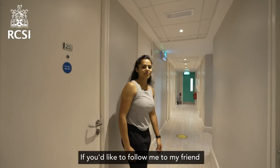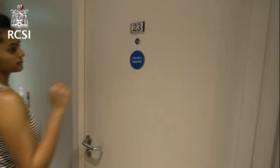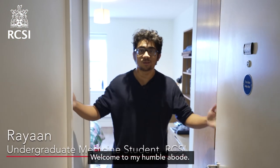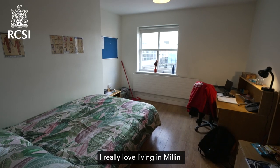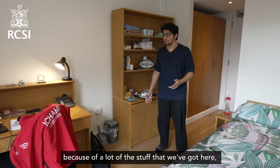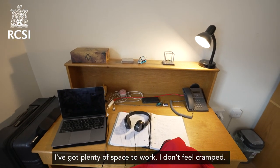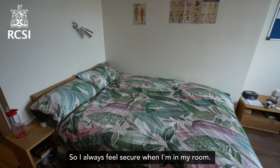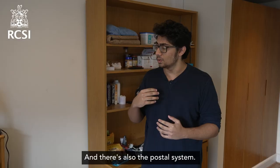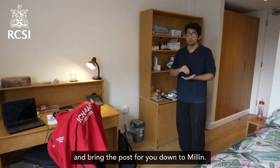If you'd like to follow me to my friend Ray's room, he'll show you what a single bedroom looks like. Welcome to my humble abode — come in. I really love living in Millen because of everything we've got here. I've got my own desk, plenty of space to work, and I don't feel cramped. There's also the security — 24/7, 7 days a week — so I always feel secure. And there's also the post system, where someone comes in and brings the post down to Millen for you.